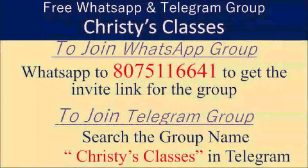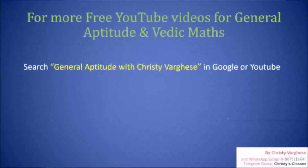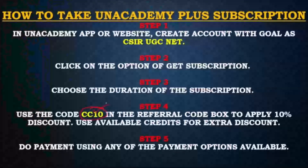Hope you all liked this video. For more videos and updates on upcoming free classes, you can be part of a WhatsApp group and Telegram group. To join the Telegram group and channel, search Christie's Classes in Telegram, where daily live free quizzes happen at 9 p.m. on General Aptitude. For live free classes, download the Unacademy mobile application, search the profile Christie Willis, and you can see 300 plus pre-recorded videos and upcoming daily live classes at 11 a.m., Monday to Friday. Full course details and paid courses on the Unacademy platform are available with referral code CC10.